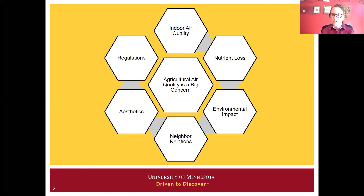Ag air quality is a big concern on many levels and for many reasons. This integrated web of potential impacts and solutions encompasses workers, animals, environment, and surrounding communities. It's this integrated web that drew me into this field way back as an undergrad engineering student.